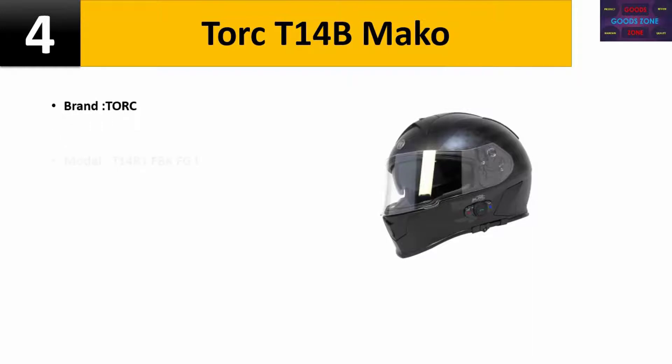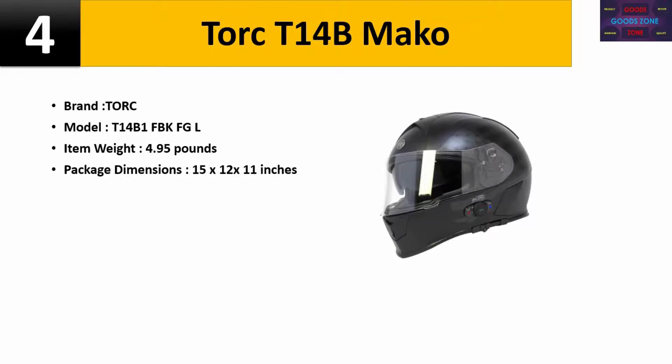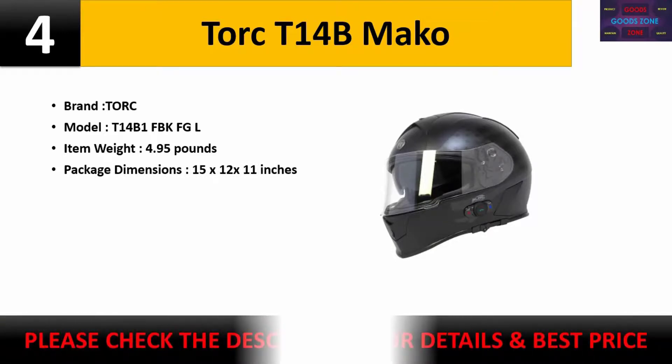Number four: Torque T14B Mako. Brand: Torque, model T14B1 FBK FGL. Item weight: 4.95 pounds. Package dimensions: 15x12x11 inches. Check the description for details and best price.